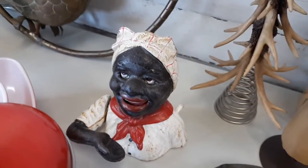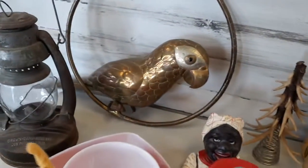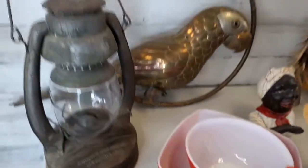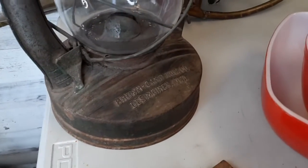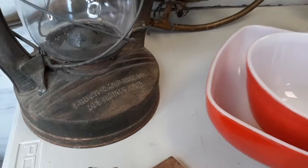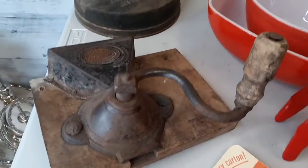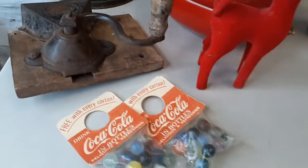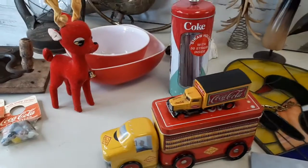We've got this nice Black Americana bank — cast iron. Any of you folks collecting Des Moines items, we've got a very nice Brown Camp hardware lantern. We've got a group of vintage coffee grinders, and we also have a large group of Coca-Cola items.